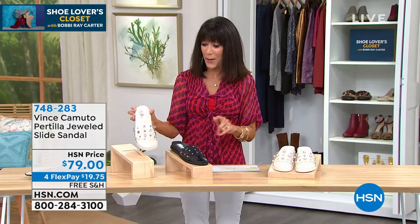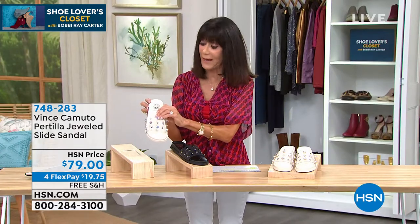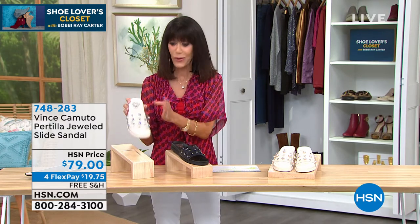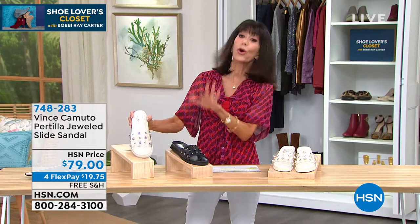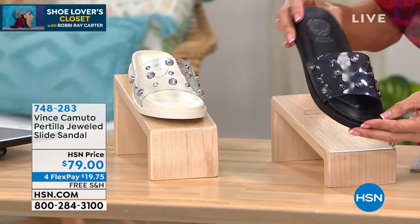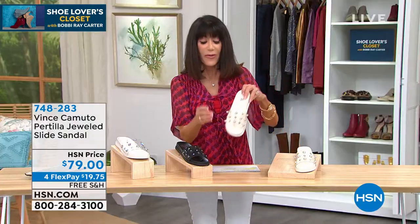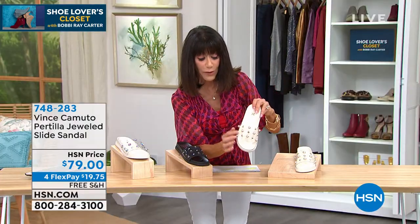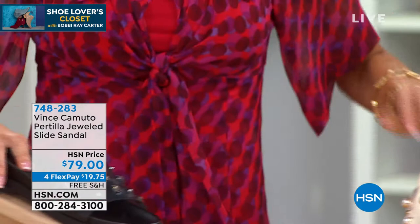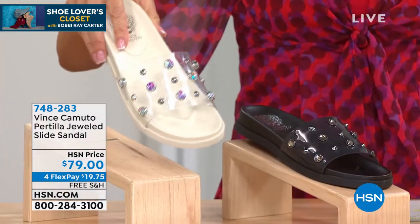Brand new today — and really limited. How many do I have? Only about 300 across all colors. Only about 100 left in what we're calling Pearl — pearls set in a rose gold bezel. Then there's the Smoke — and then the Jewel, which is incredibly popular.